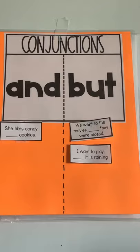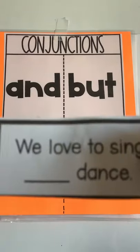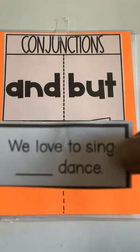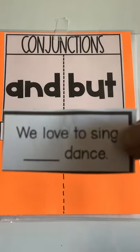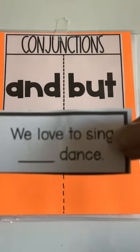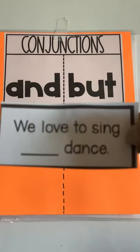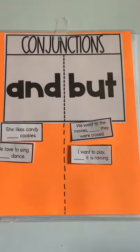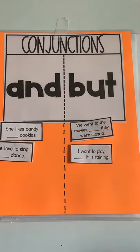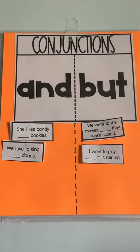Here's another one: "We love to sing blank dance." We love to sing and dance, or we love to sing but dance? Yes — we love to sing and dance. I hope you're getting a chance to sing and dance around your house, even though we can't really go anywhere right now. There are lots of fun things we can do at home.